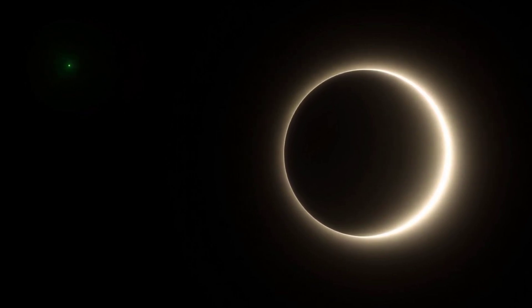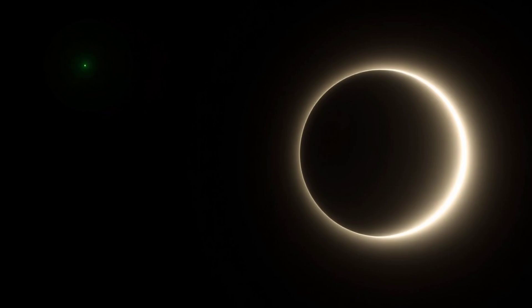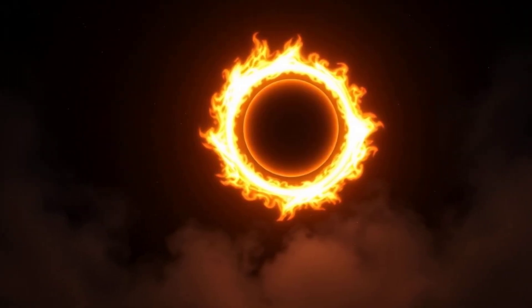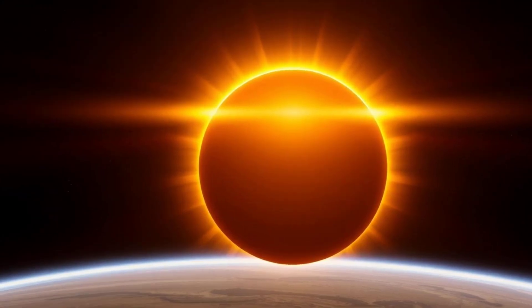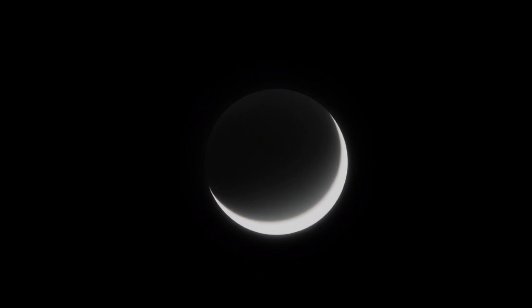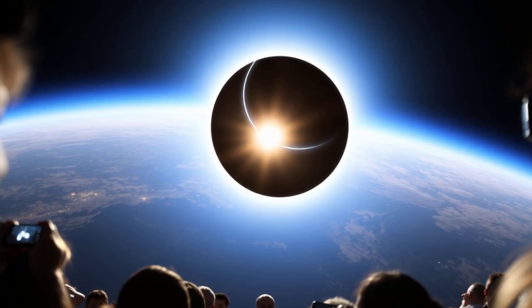Annular eclipse: in this type, the moon is a bit farther away from earth, so it doesn't completely block the sun. Instead, a bright ring of fire appears around the moon — it's like the sun is wearing a glowing halo. Partial eclipse: this is the most common type. The moon only blocks a portion of the sun, making it look like the sun has a bite taken out of it. It's still a cool sight to see.